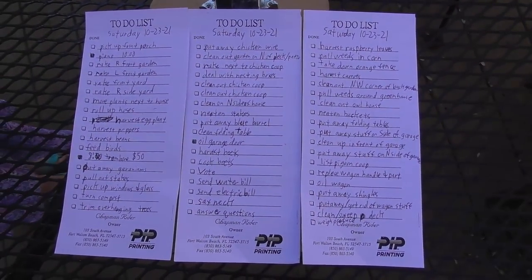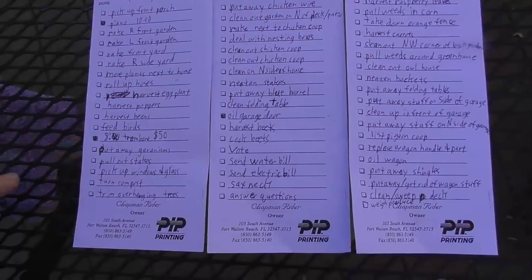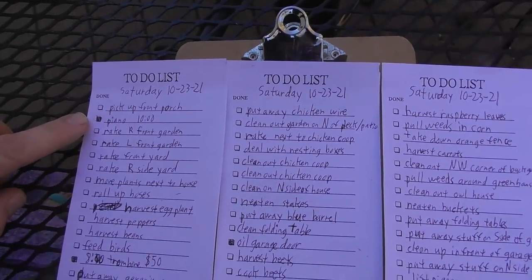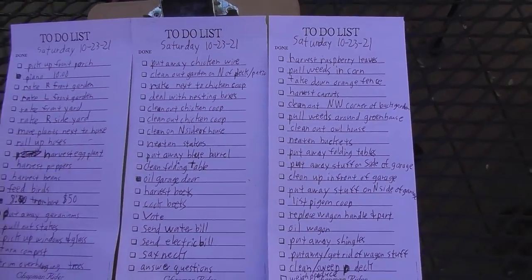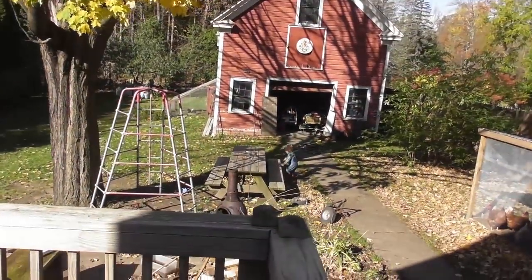Here are my three lists and there are 55 items on the list today, and you can see I already got three done. The piano — someone came and bought a piano this morning, that's all taken care of. Someone picked up a trombone this morning, and I oiled the garage door. Well, we're all outside now — let's see what's going on out here.